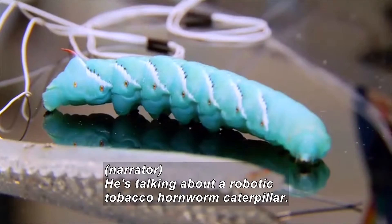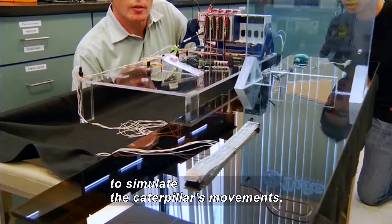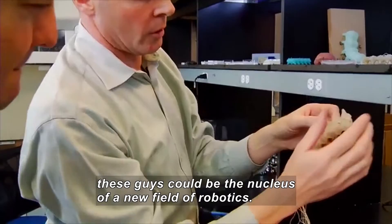That's right — he's talking about a robotic tobacco hornworm caterpillar. Already, biologist Barry Trimmer and his team at Tufts University have molded plastic models to simulate the caterpillar's movements. With support from the National Science Foundation, these little guys could very well be the nucleus of a whole new field of robotics.